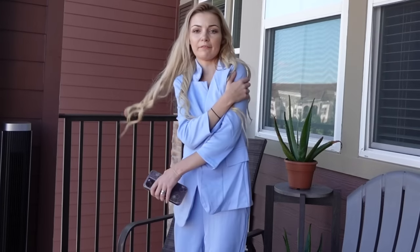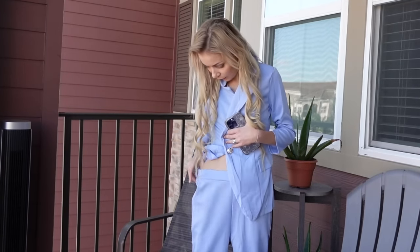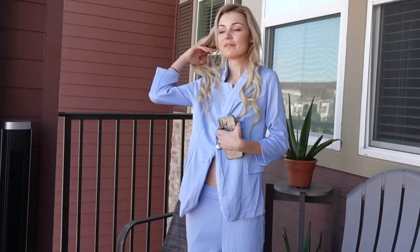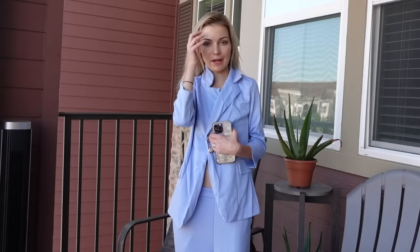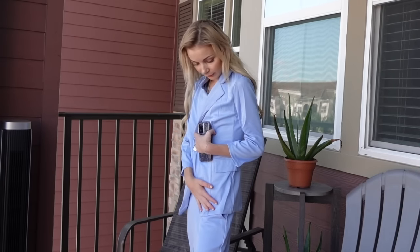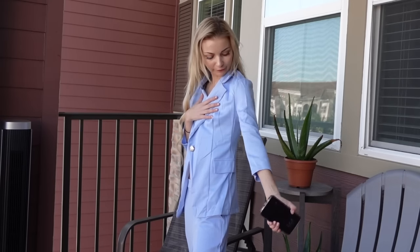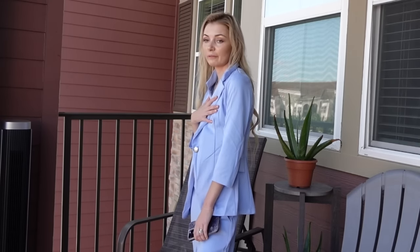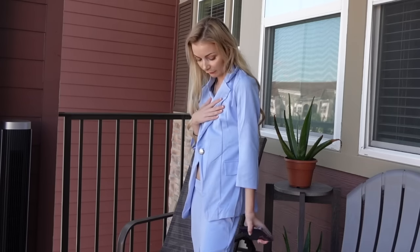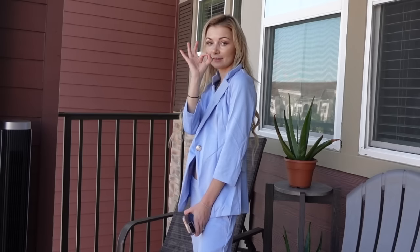Next up I have this blue suit thing. It's really cute. The material is really soft and nice. It's just a little big on me, but otherwise I really like this color — it's one of my favorite colors, like the periwinkle blue vibes. Honestly it's just a little loose and long on me, but if it fit you well this would be really nice for whatever you want to do. The material feels really nice and the color is 10 out of 10.